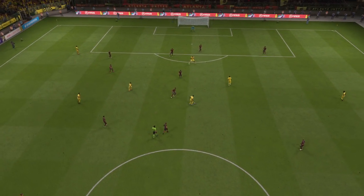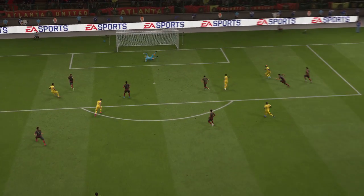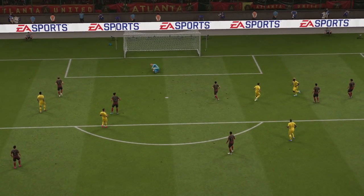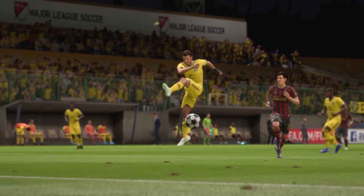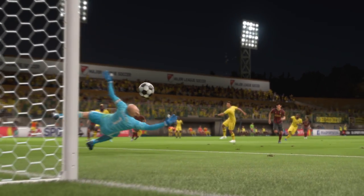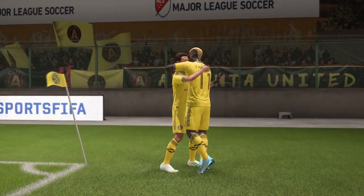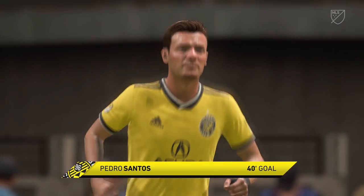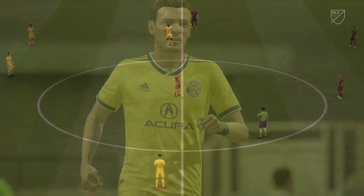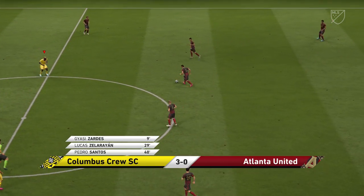There is a big difference between these two teams, and that goal has meant it's reflected in the scoreline. I think it's going to be a stroll from here on in because they've got a big cushion. Rightly so — well in the lead. The body language at this kick-off isn't great, and you can understand why.